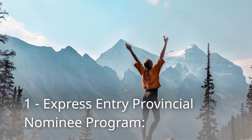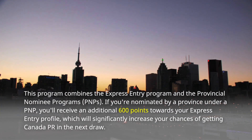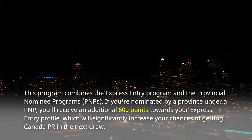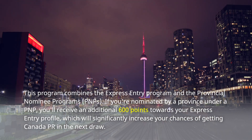Number 1: Express Entry Provincial Nominee Program. This program combines the Express Entry Program and the Provincial Nominee Programs, PNPs. If you're nominated by a province under a PNP, you'll receive an additional 600 points towards your Express Entry profile, which will significantly increase your chances of getting Canada PR in the next draw.